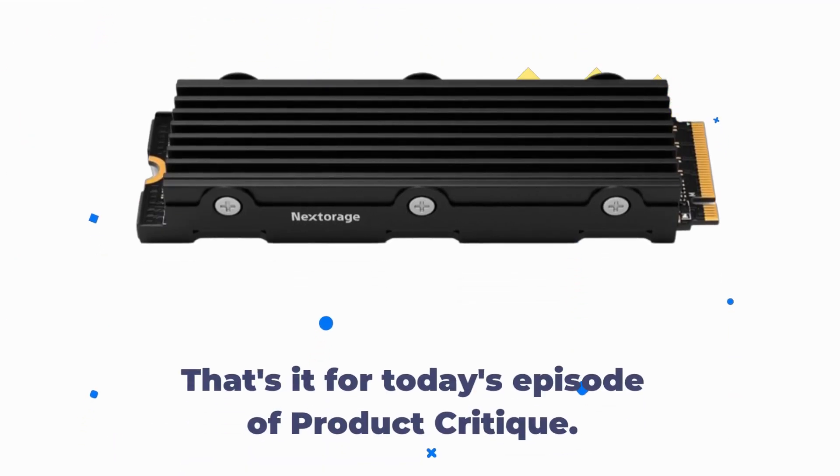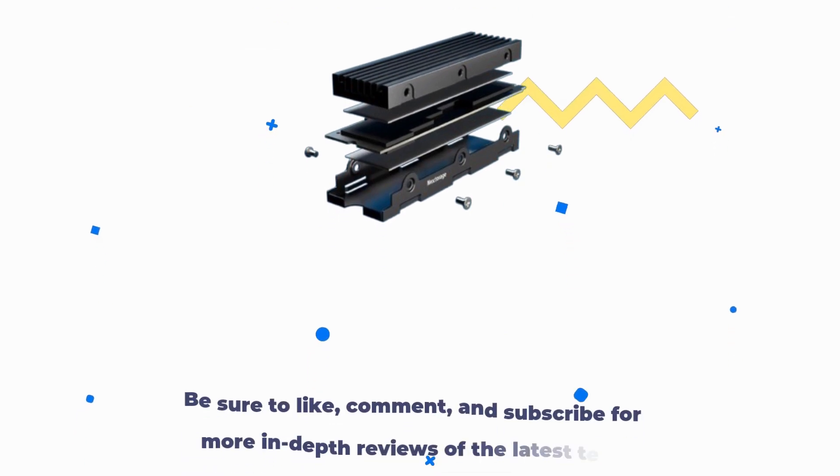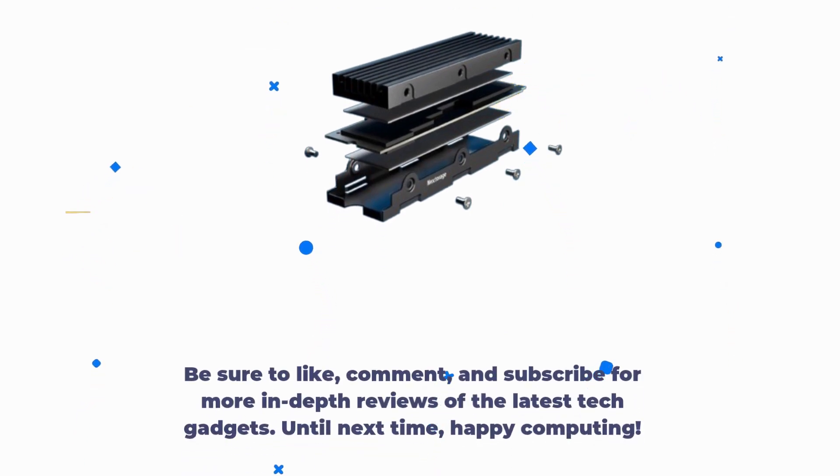That's it for today's episode of Product Critique. Be sure to like, comment, and subscribe for more in-depth reviews of the latest tech gadgets. Until next time, happy computing!